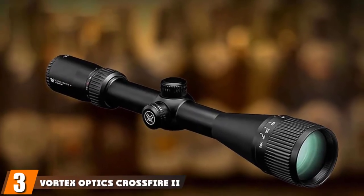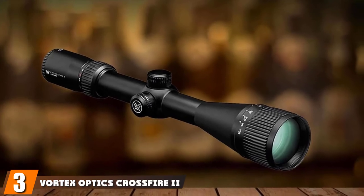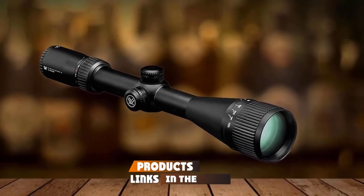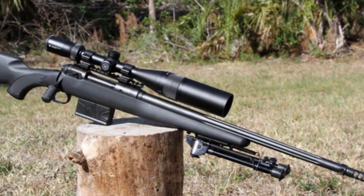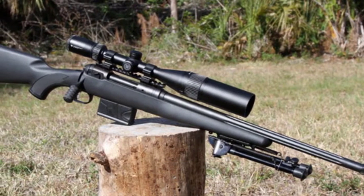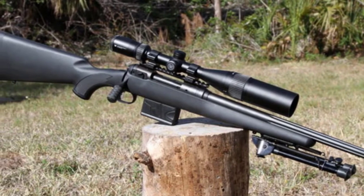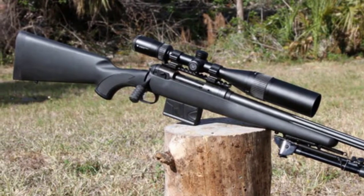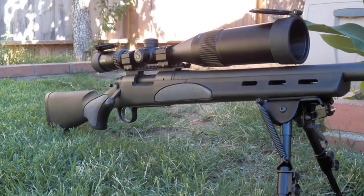The number 3 position is held by the Vortex Optics Crossfire II 4-16x50 AO BDC MOA Rifle Scope. The Crossfire II has received many good reviews for its good eye relief. Even with both of your eyes wide open, they will not be strained. When you try to find your target, it is hard to find something that could nearly match what the Crossfire II second focal plane has to offer.